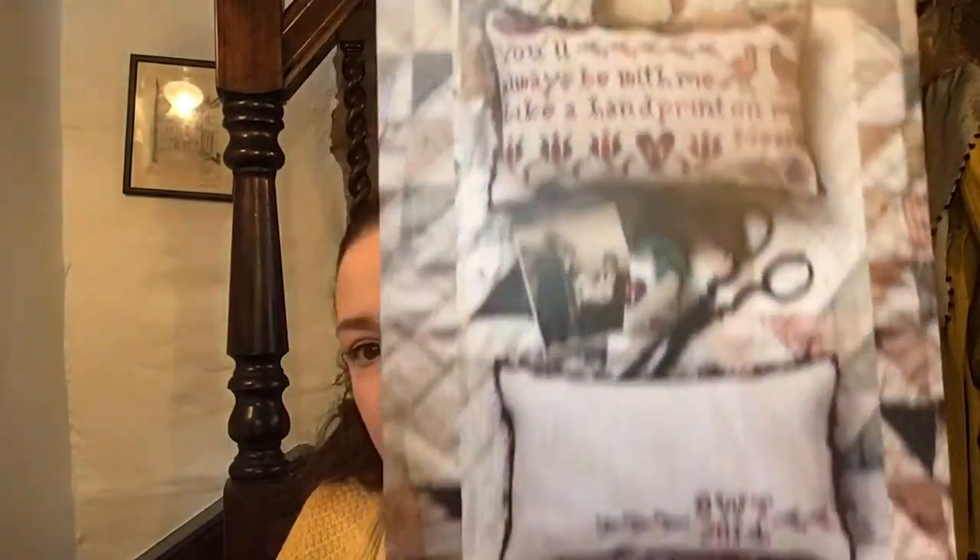She also passed the stash on this pattern — it's Heart String Samplery, 'Handprint on My Heart.' She's stitched this using, I think, Classic Colourworks Cherry Cobbler. But it is absolutely beautiful.